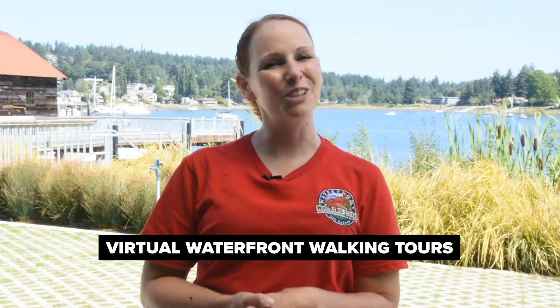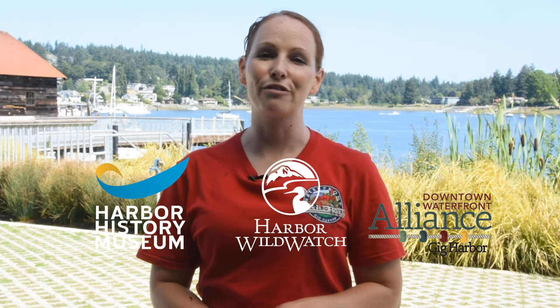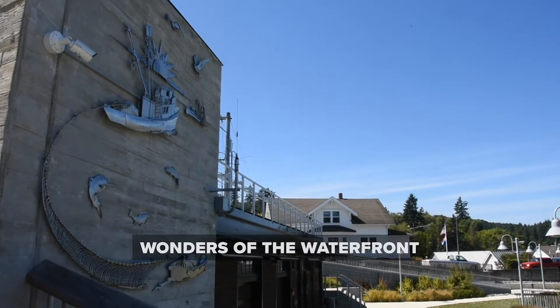Hello and welcome to the virtual waterfront walking tour. My name is Rachel Easton with Harbor Wild Watch, and together with the Harbor History Museum and the Downtown Waterfront Alliance, we have partnered to bring you these waterfront walking tours for the past six years. Due to our current situation, this year's tours will be brought to you virtually via Facebook and YouTube. You can tune in to learn more about the different stops from two of our popular tours: Gifts to Spirits and the Wonders of the Waterfront.